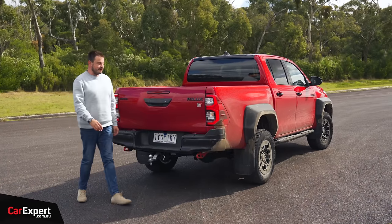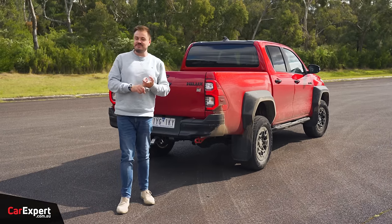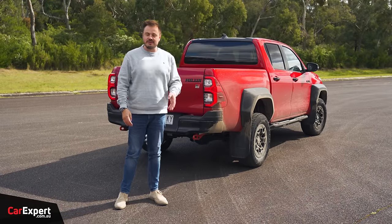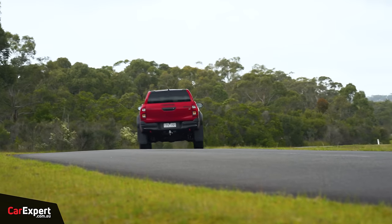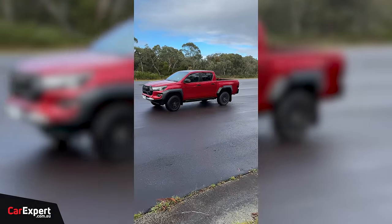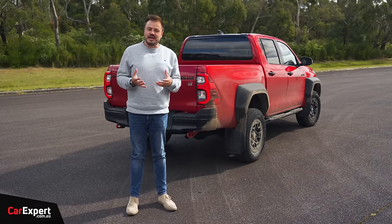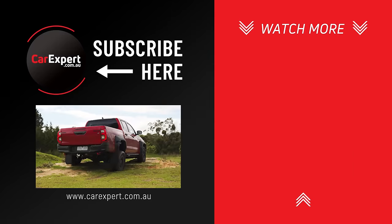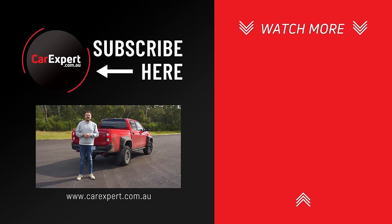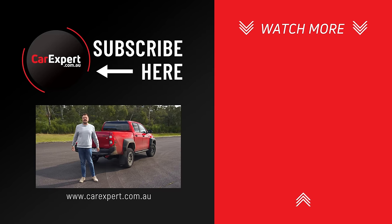The Hilux GR Sport — what do we reckon? I came into this thinking it was just going to be a sticker pack, but it has proven me wrong. The work they've done to the engine is perfect — exactly what it needed. It gives it the punch it needs and it doesn't have the fussy 10-speed auto that the Ranger has. This six-speed auto just does what it says on the box, and the mid-range is excellent. I'd love it if they could fit an LSD. Is it different enough from the Rogue? Not really mechanically, but the engine is the key difference justifying spending more than the Rogue. At around $75,000, let me know in the comments if you think it's worth the money. If you enjoyed this video, please like it, share it, and subscribe.